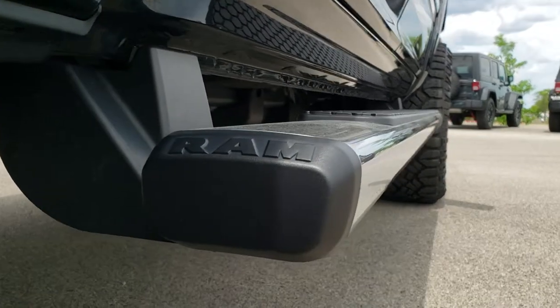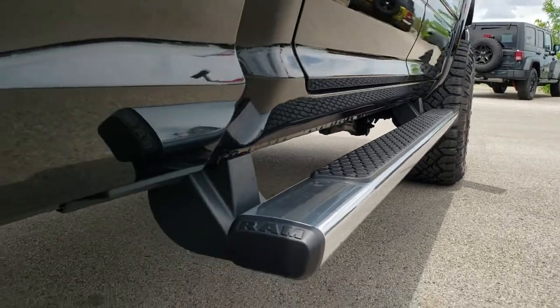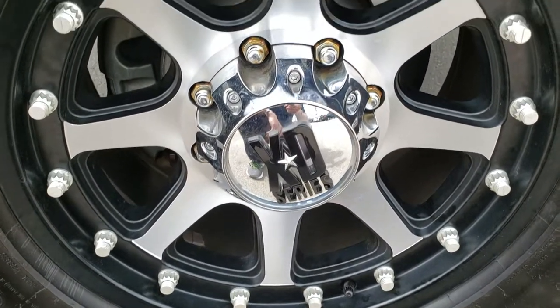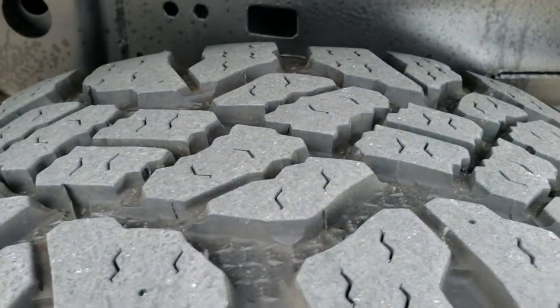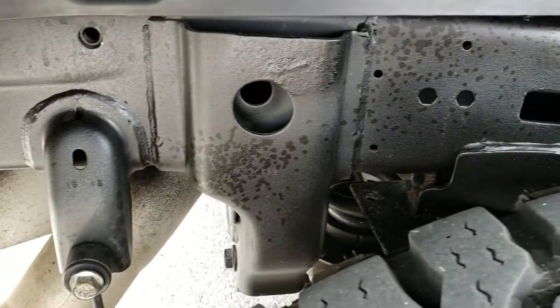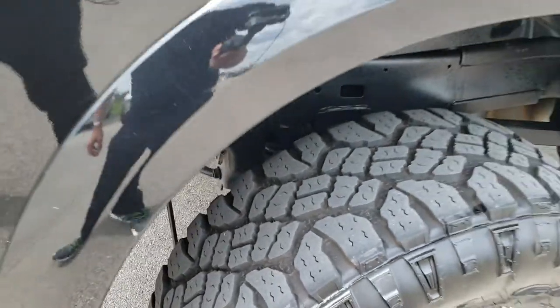It has factory chrome step bars and all the lower rockers are in really nice shape. This back rim has no scuffs or scrapes, and the back tires have just as much tread as those front tires. Frame and underbody — very, very clean on this ride.